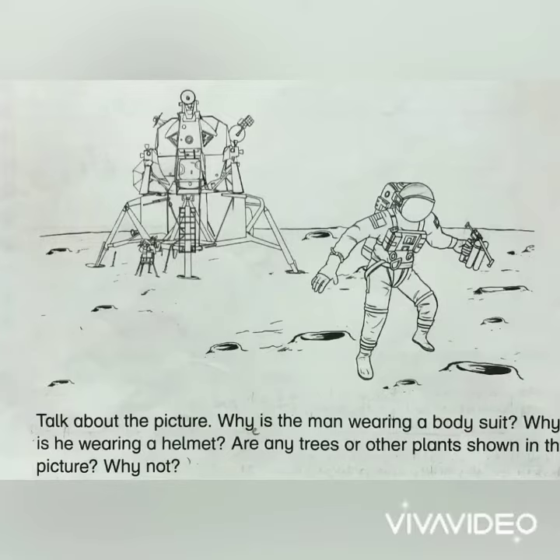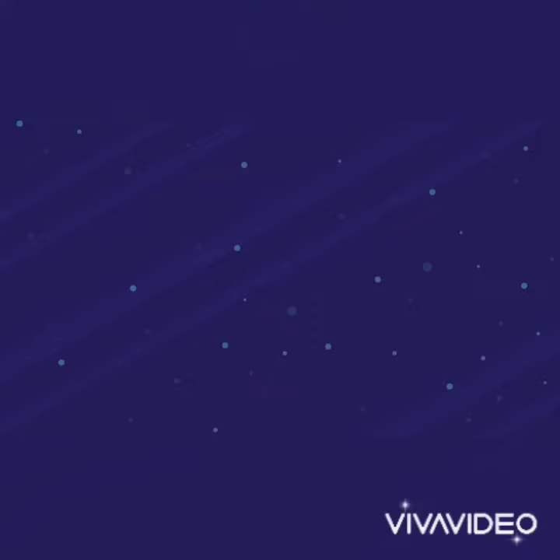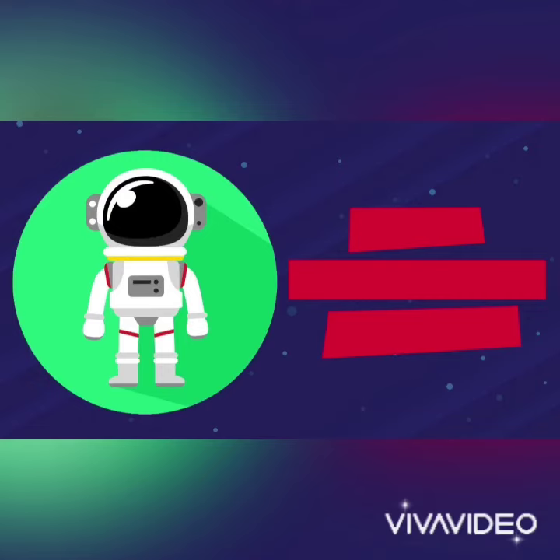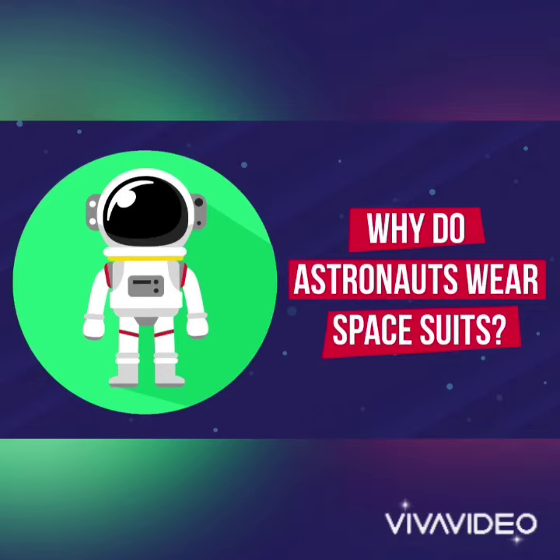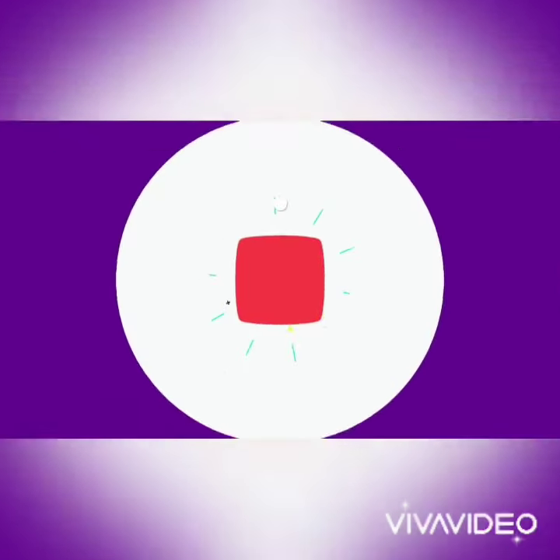Talk about the picture: Why is the man wearing a body suit? Why is he wearing a helmet? Are any trees or other plants shown in the picture? Why not? What are astronauts? An astronaut is a person who is specially trained to travel into outer space — to the moon or other planets. The man in the picture is called an astronaut.